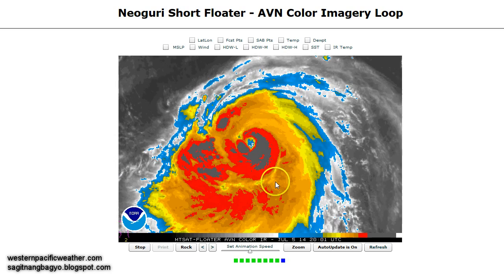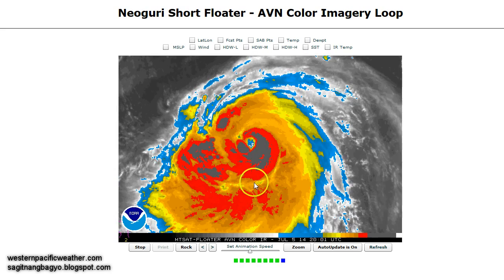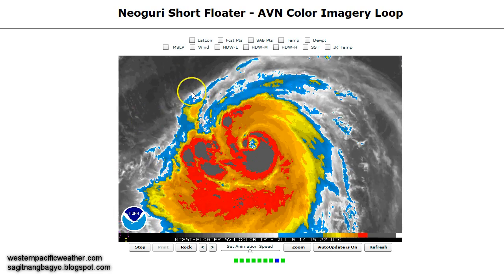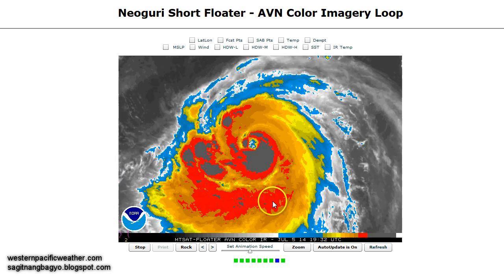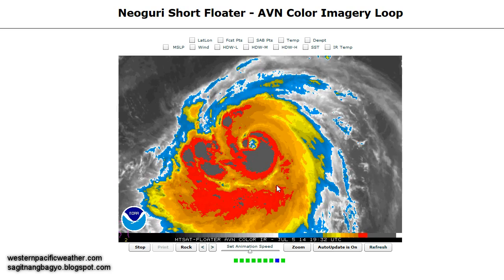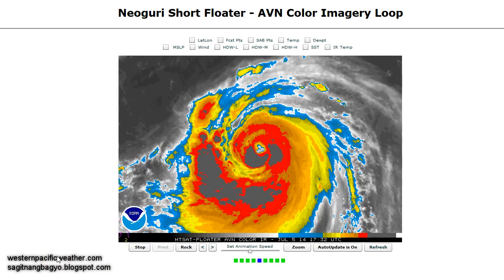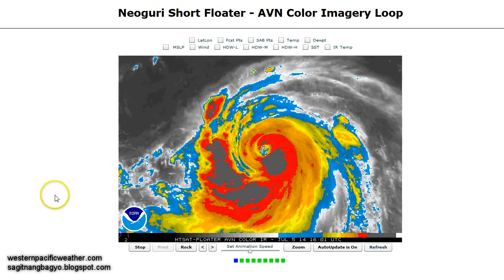We are still seeing very cold cloud tops surrounding the center. There is also some hint of dry air being entrained into the circulation, which is hampering somewhat the development of Nuguri. However, sea surface temperatures, wind shear — all of those factors are still pretty much in favor of continued intensification. That dry air and the eye wall are the only factors we will continue to monitor, as they could play a role in the maximum intensity this typhoon will attain.